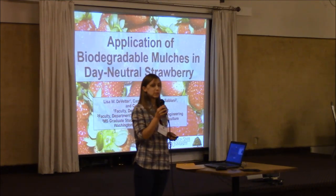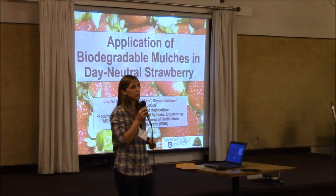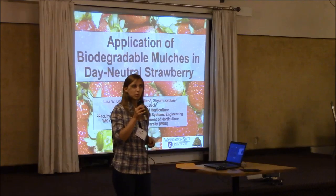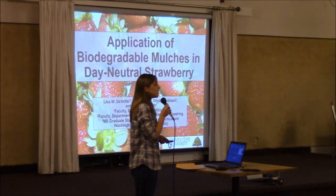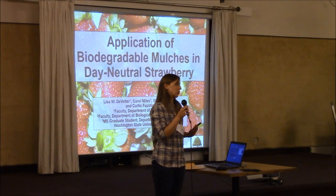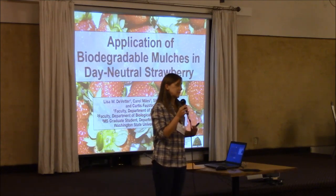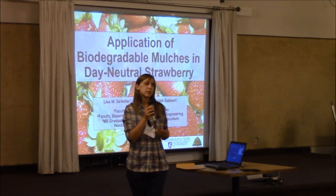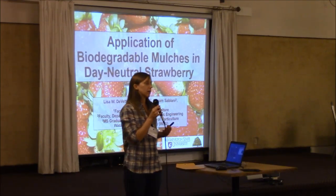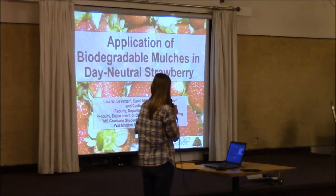Biodegradable mulches represents one of those potential tools that could have application in small fruit production, particularly when we talk about strawberries — day-neutral strawberries grown in plasticulture. The goal of my presentation today is to introduce to you all what biodegradable mulches are, share some of my experiences to date with biodegradable mulches, and then go over some of the preliminary data from research going on in my program with these collaborators.